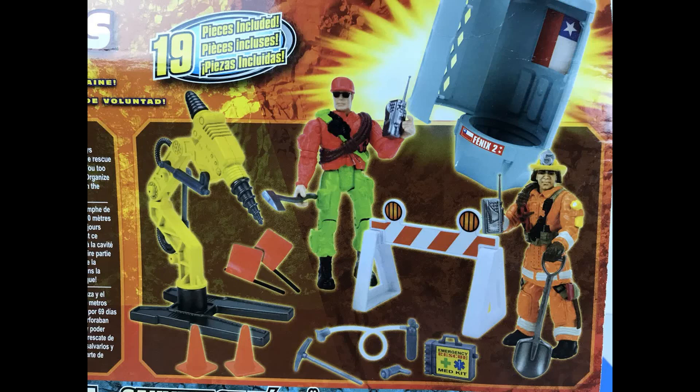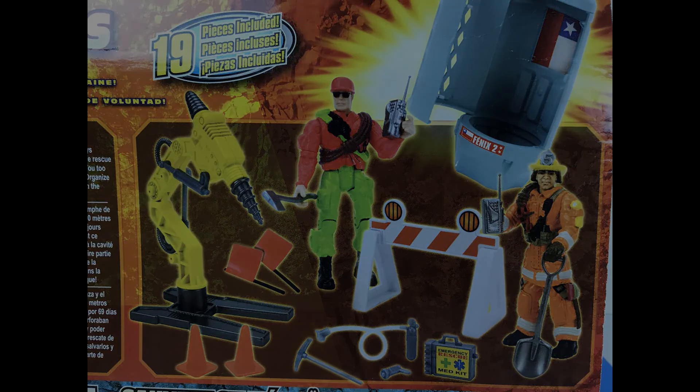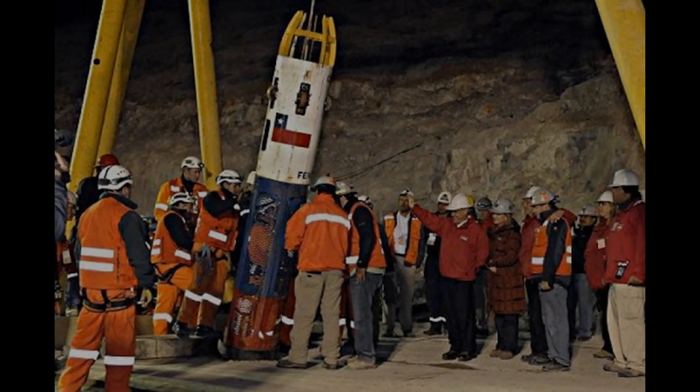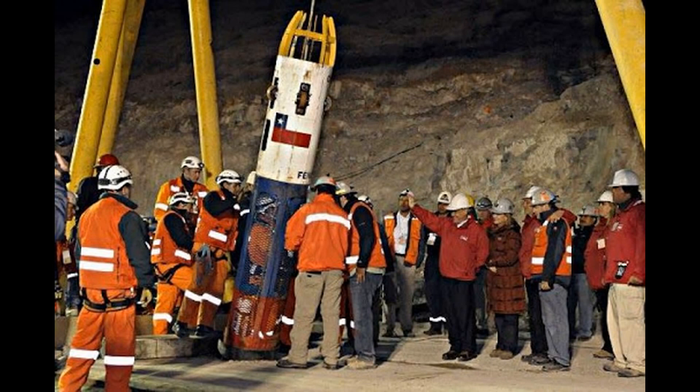On the back of the packaging, it tells you exactly what happened. It says the miners are a tribute to willpower, hope, and triumph of the human spirit over hardship. Trapped 700 meters underground, the miners of Calapia, Chile survived 69 days underground through discipline and leadership. Meanwhile, the rescue team laboriously drilled to the refuge chamber to save them. And it says you too can be part of the heroic rescue of these courageous men — organize the mission, drill to save them, and rescue them one by one in the Phoenix 2 rescue capsule. Be a part of the epic story.